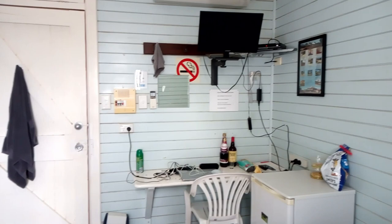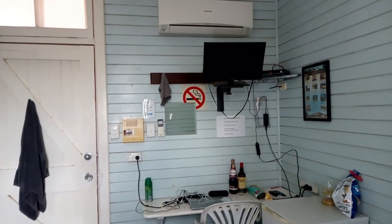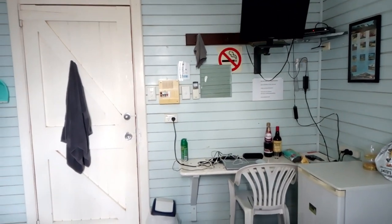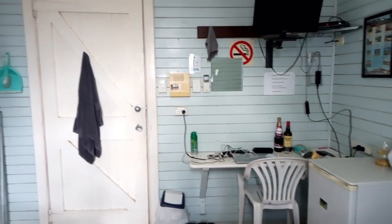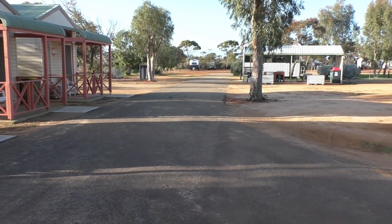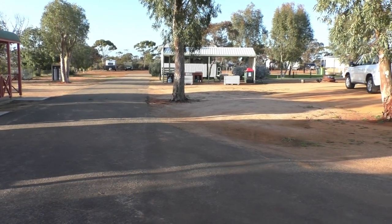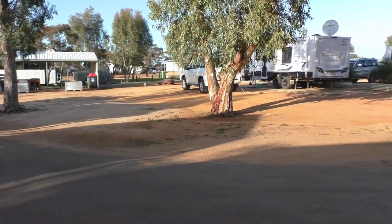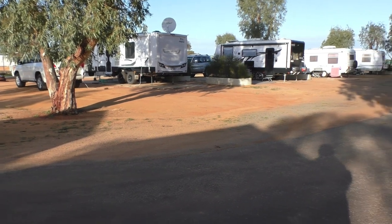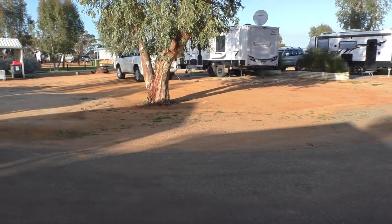We highly recommend this caravan park. We've been here before and it's really great value for money — they go the extra mile to provide really good facilities for people. They've got other bigger units here that range up in price, but in general this place has got some amazing facilities. I'm just going to take you over to the camp kitchen and the barbecue area and show you what that's like.